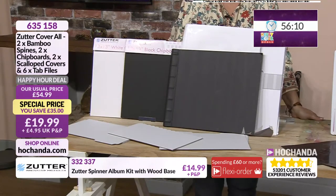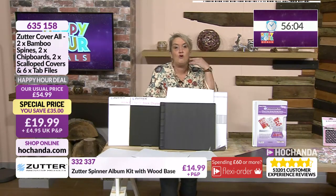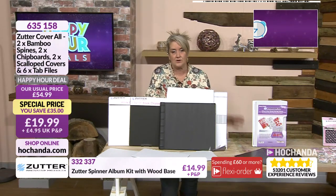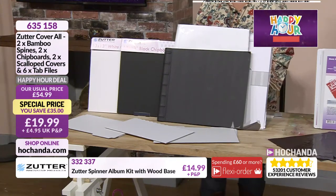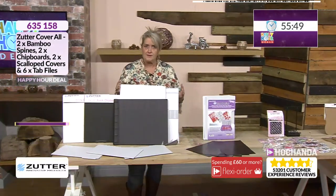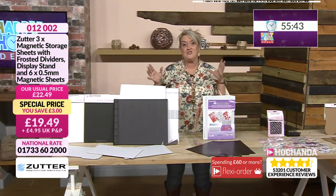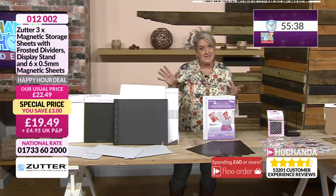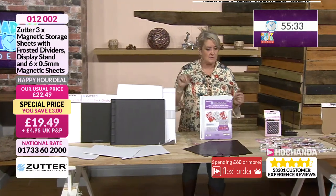You can see a £35 saving on your screen — you will miss out on that saving in a little over 56 minutes, so keep an eye on the clock. The item number is 635158 if you fancy getting hold of this big bumper set. Also, some of these items have quite a bit of weight, so it's worth becoming a Freedom member — £5.97 certainly makes sense when you're paying £4.95 post and packing on each item.